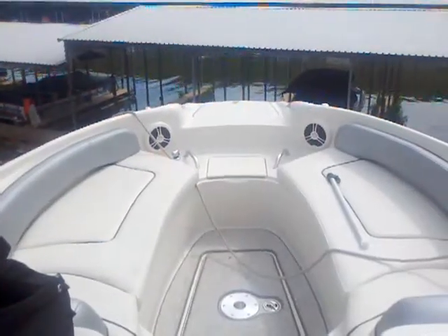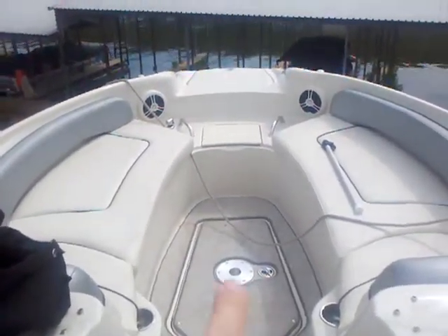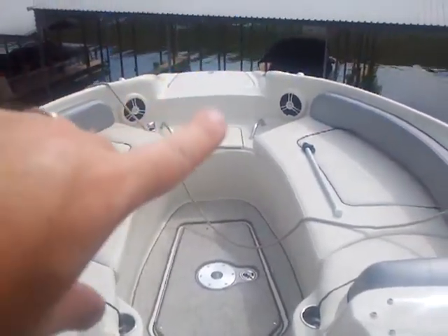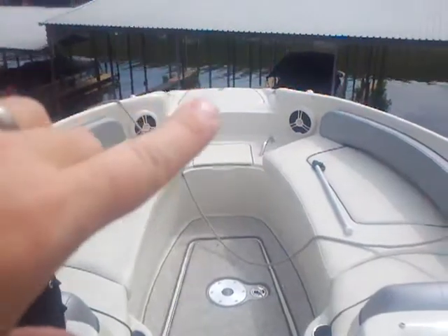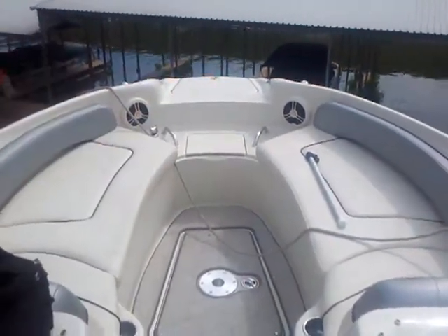You've got a nice, deep, wide bow area with another in-floor ski locker and a spot for the table. Little cooler up front, as well as another wash down up front, and your anchor locker and boarding ladder as well up in the bow.